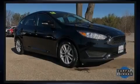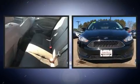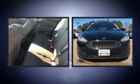Introducing the 2018 Ford Focus. With less than 20,000 miles on the odometer, you can be confident that this pre-owned vehicle will provide you reliable transportation.